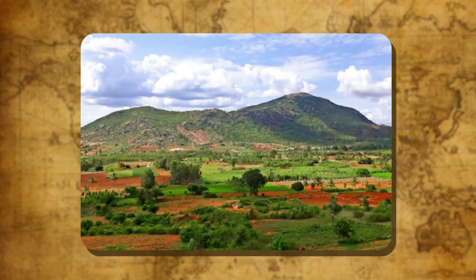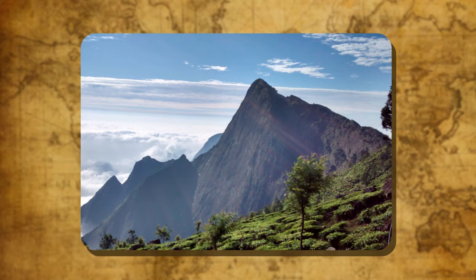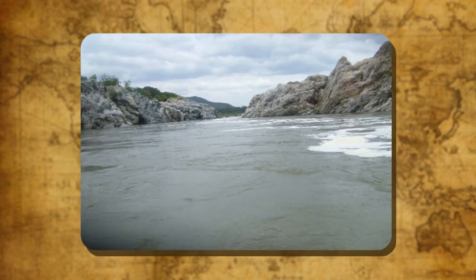The Deccan Plateau lies to the south of the Vindhya and Satpura Ranges and is bounded by hills on the west and east. The western hills are collectively called the Western Ghats or the Sahyadris, which include the Satmala, the Nilgiris, the Annamalai and the Cardamom Hills. The eastern hills are collectively called the Eastern Ghats. The longest east-flowing river, Godavari, is known as the Ganga of the South or Dakshin Ganga. Other major rivers flowing into the Bay of Bengal are the Mahanadi, the Krishna and the Kaveri.